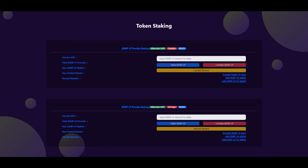On screen you'll be able to see the data for token staking. The S&P LP provides staking with an alternate APR — you're flexible and you have BUSD. You can see the current APR, the total S&P LP provided, your S&P LP staked, your pooled share, and the harvest reward — the reward you'll be gaining from the stake.